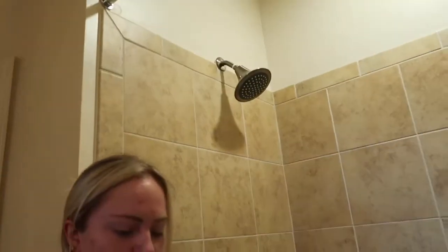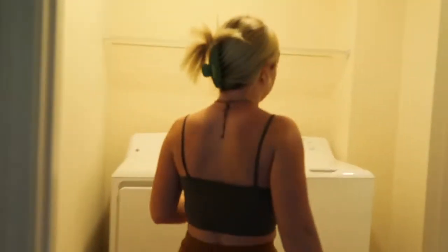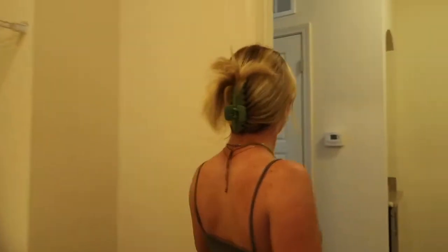So that's my empty apartment tour, guys — hope you enjoyed! I'll start the rest of my vlog now, so bye — I'll have more videos later.